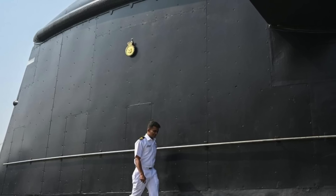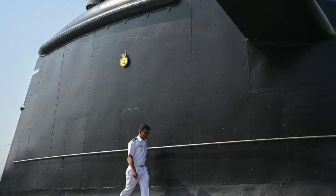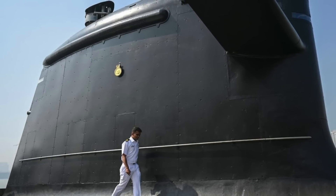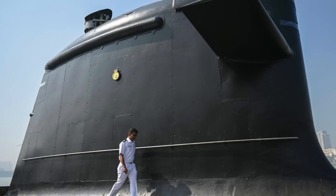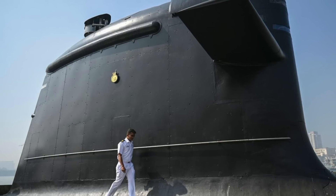The K4 strengthens the sea leg, ensuring the efficacy of India's nuclear posture. But K4 is not the end — India is actively working on extending its SLBM capabilities. The K5 with a 5,000 km range and the MIRV-enabled K6 with a 6,000 km range are currently under development.